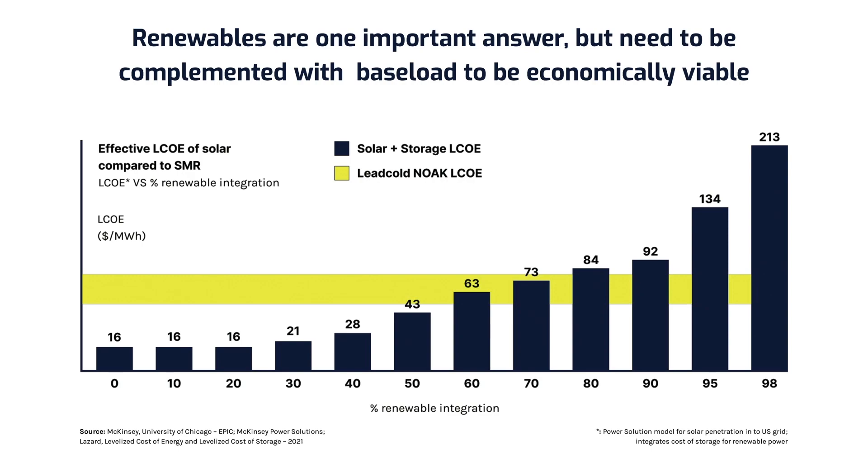Well, renewables is going to be an important part of the answer. But as this chart shows, we cannot just rely on renewables. If you just have solar and wind, you need a lot of energy storage, and then the cost is going to get prohibitive. So most analysts say that you need nuclear in the mix, together with renewables.